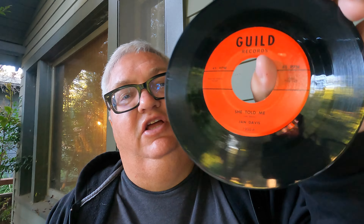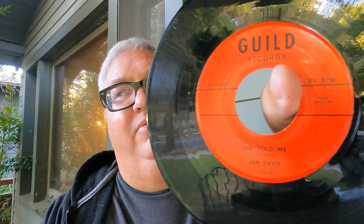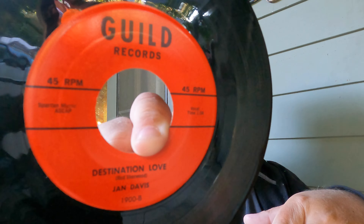Here's a rockabilly with a little bit of value from '58 — low of $33, mid of $37, high of $40 — on Guild Records. Jan Davis, 'She Told Me' is the A-side; in fact it says 'A' on it. One thing to watch on Discogs: sometimes it'll say whatever is labeled as the A-side is actually the B-side, and they'll just list one side without the other. 'Destination Love' — a cool minor label rockabilly from '58 with a little bit of value.